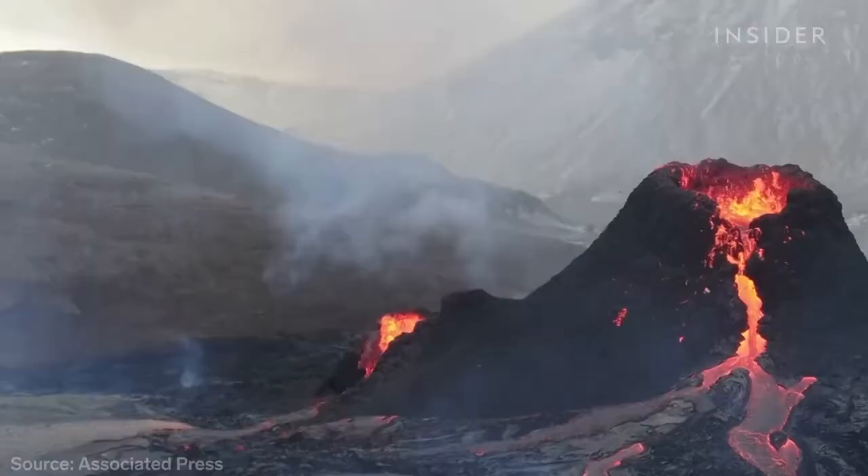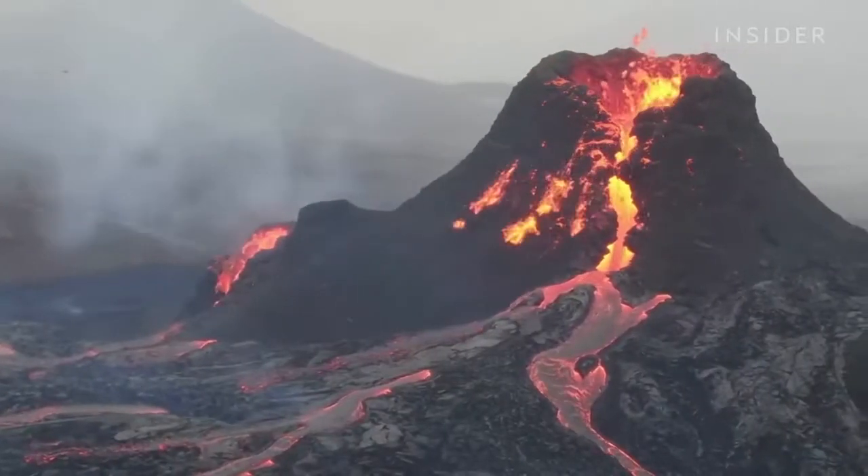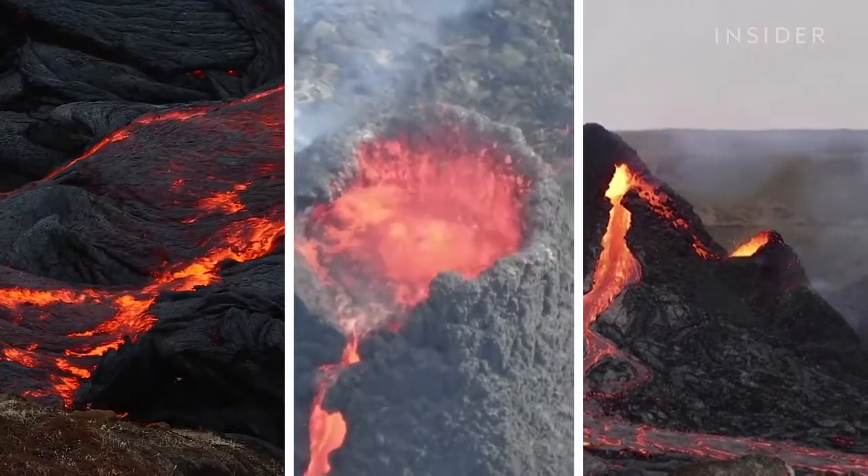This volcano in Iceland has erupted for the first time in 6,000 years. It's been spewing lava for two weeks since March 19th. We collected footage from different angles to walk you through the eruption.